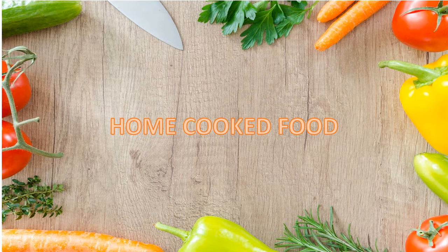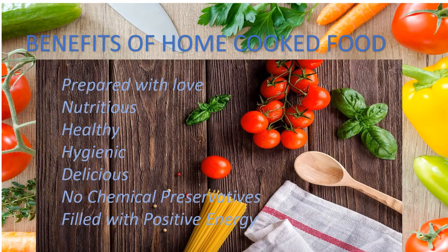Now first let's see the benefits of home cooked food. Home cooked food is prepared with love, it's nutritious, healthy, hygienic, delicious, has no chemical preservatives, and is filled with positive energy.